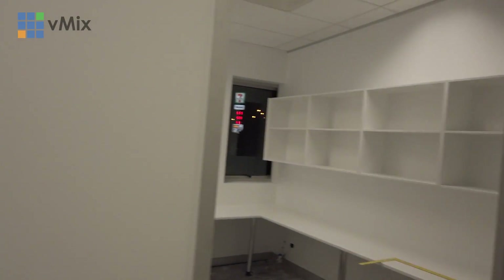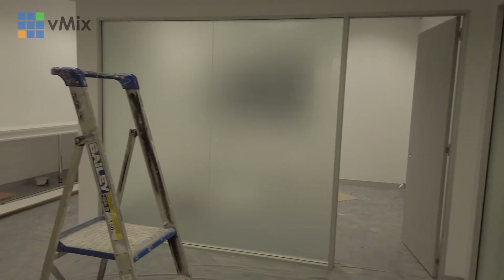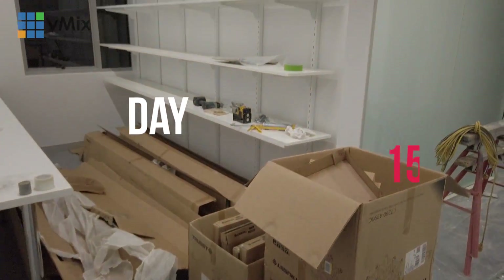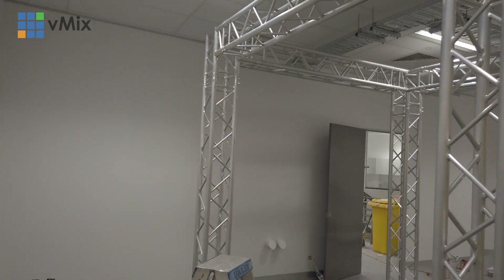As you can see here everything's kind of moved along. We did have a cable tray as well. Here's some of the storage areas and some of the offices, and eventually we decided to put a truss in just to make it a whole lot easier moving forward with our cabling and that type of thing.